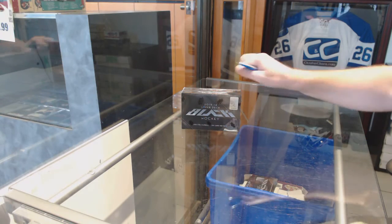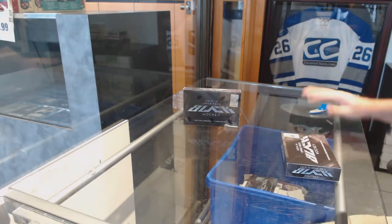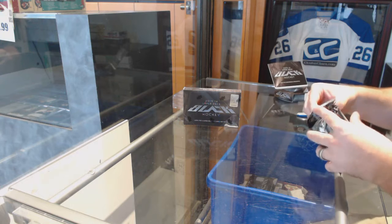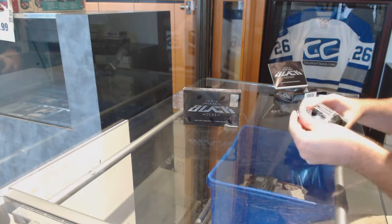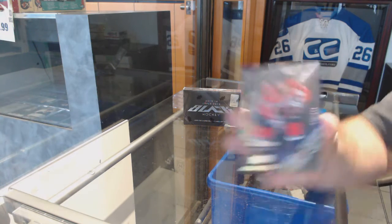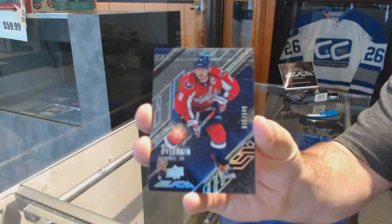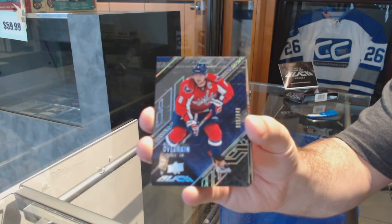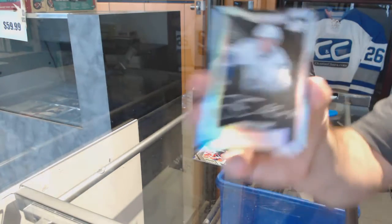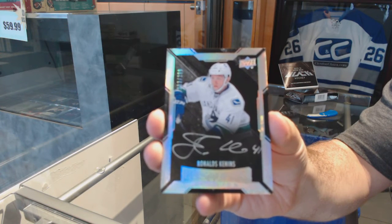Here we go — GDB squared, two boxes of Black Hockey. We start off number 349, Alex Ovechkin. We've got number two, 299, Ronald Penins.